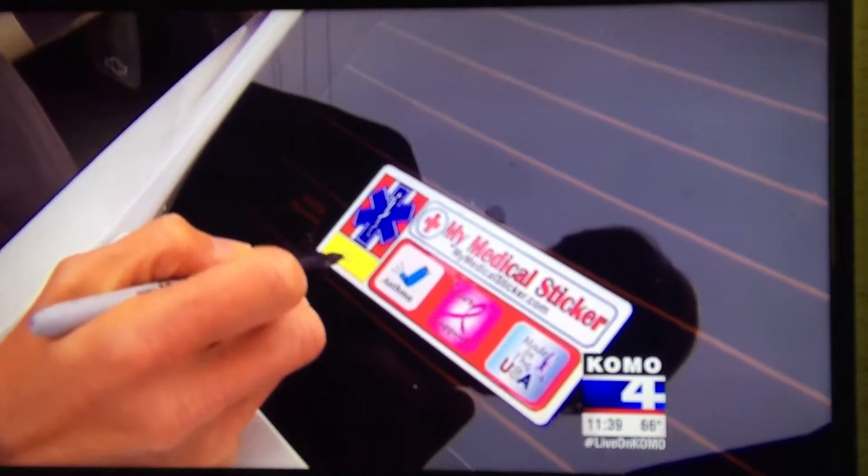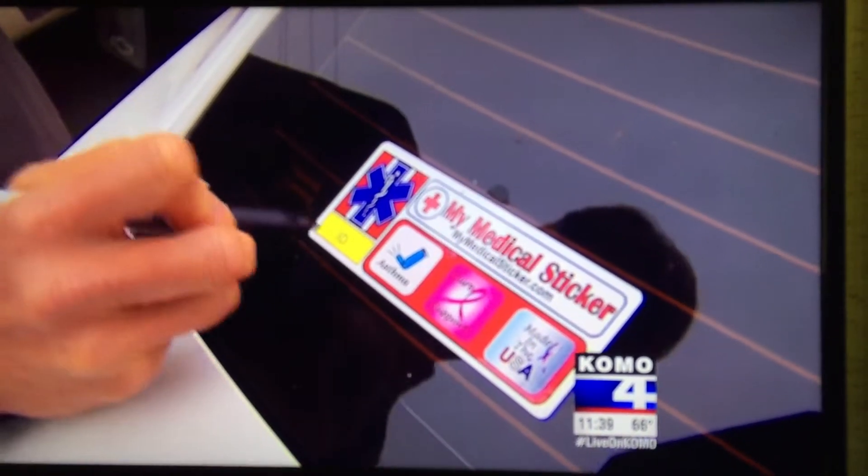Many families today have multiple drivers on the same car. So how do you identify that the sticker is actually for you? Rainwater thought of that — you take a Sharpie and write your initials where it says ID.